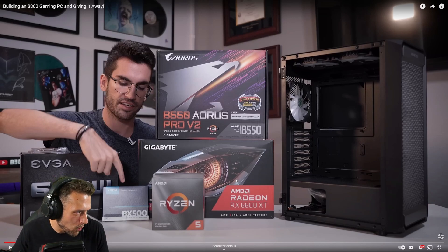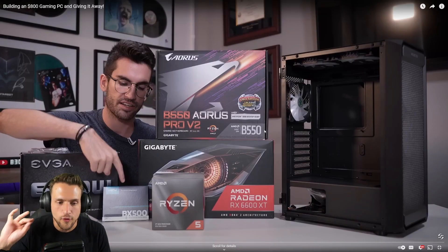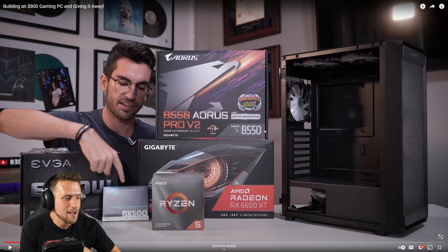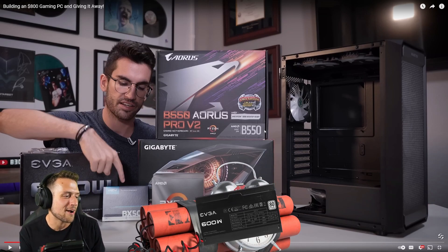Right off the bat, the W1 power supply is honestly one of the worst you can go with — it's tier D or tier F, a big no-no, especially when there are so many better options for the same price or just a couple bucks more. But again, this very well could be a spare parts build — he might not have bought that PSU specifically for this build. Most people consider the W1 a complete bomb.